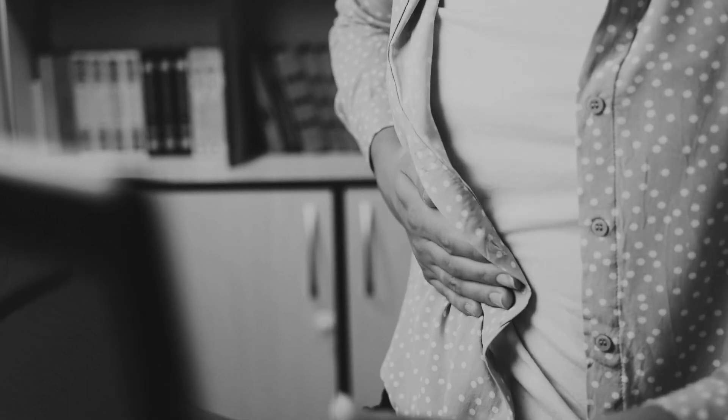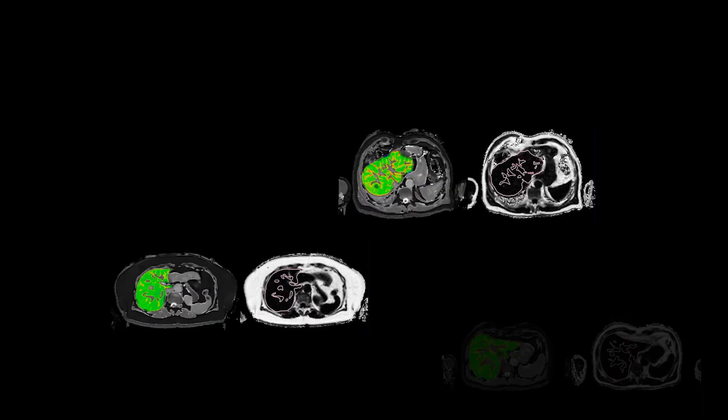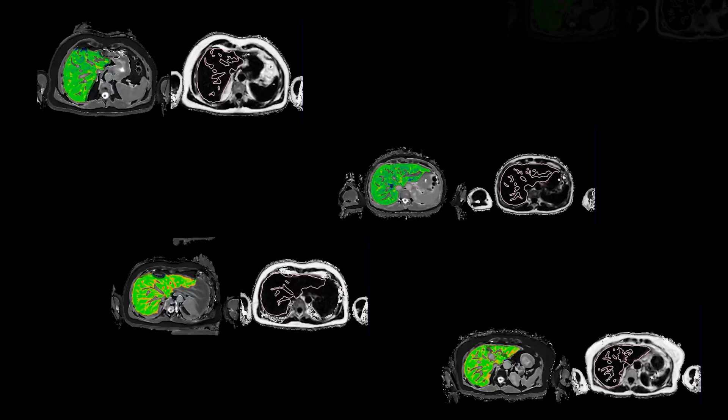We believe medicine should be kinder. Liver Multi-Scan is a completely non-invasive procedure that uses safe and painless MRI. It is intended to aid clinicians in the diagnosis, risk stratification, treatment triage, and monitoring of liver disease.